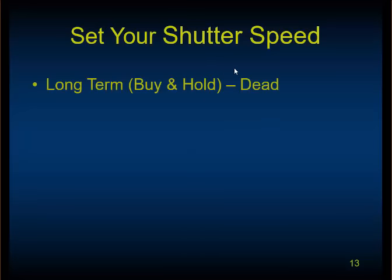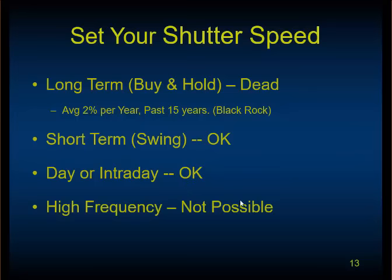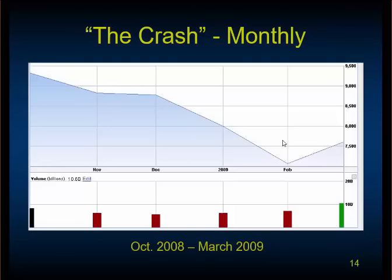The first thing we advise in trading this market is to set your shutter speed. We know that long-term buy and hold is dead — that was the last century. For the past 15 years, long-term trading has returned 2% per year according to BlackRock. Short-term swing trading is okay. Day or intraday trading is okay. High-frequency trading has a lot of buzz, but you and I can't do it unless you have a supercomputer and a trunk line to the internet. We've got this middle ground of short-term and intraday trading that we can work with.